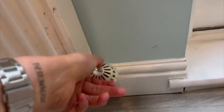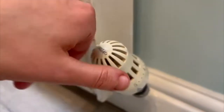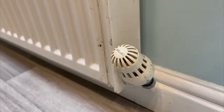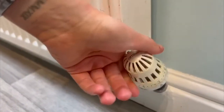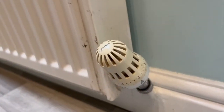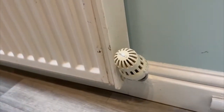Radiators all have these little dials on them — you can see the numbers go across there. The higher the setting, the hotter the radiator will be. All you do is just twist it to change the heat. Pop it back by twisting it like that, and all the radiators are the same.